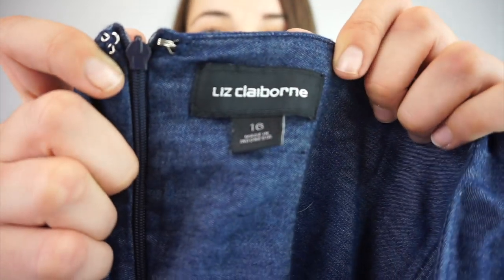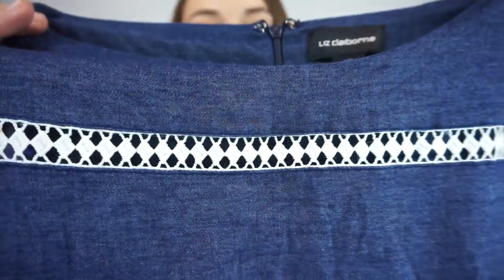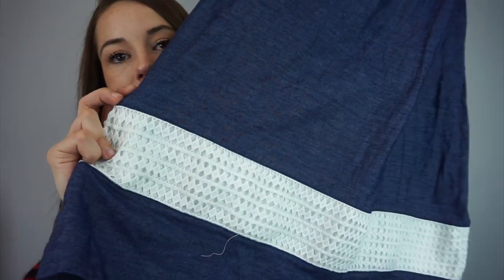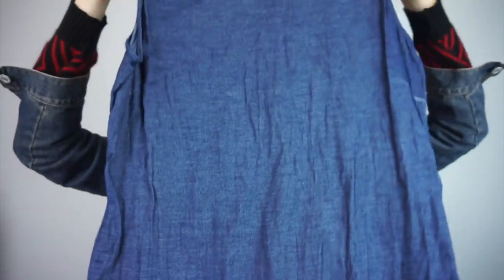This one I don't usually pick up either, but I love it. It's Liz Claiborne, size 16 — another chambray deal with the same detail at the bottom. I really like this dress. It's a good pick-up.